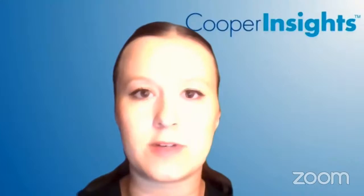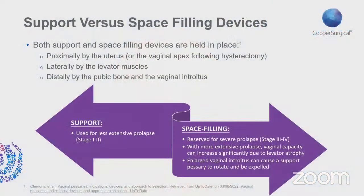Both support and space-filling devices are held in place approximately by the uterus or the vaginal apex if someone has had a hysterectomy, laterally by the levator muscles, and distally by the pubic bone and the vaginal introitus. Support pessaries are generally reserved for patients with less extensive prolapse. Space-filling pessaries are for more severe prolapse, such as stage 3 and 4. An enlarged vaginal cavity due to levator atrophy can cause a support pessary to rotate and be expelled, which is another consideration when choosing pessary type.